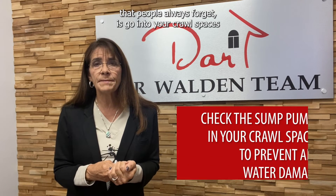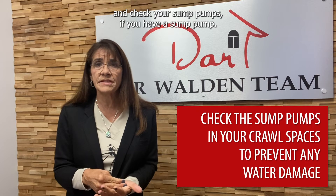The other thing — and this is a big one that people always forget — is go into your crawl spaces and check your sump pumps if you have one. What tends to happen is either the GFCI gets kicked out, or they've got rocks in the floats and the sump pump doesn't work. In the spring, you want to make sure that sump pump is working so you don't end up with a crawl space that looks like a swimming pool.